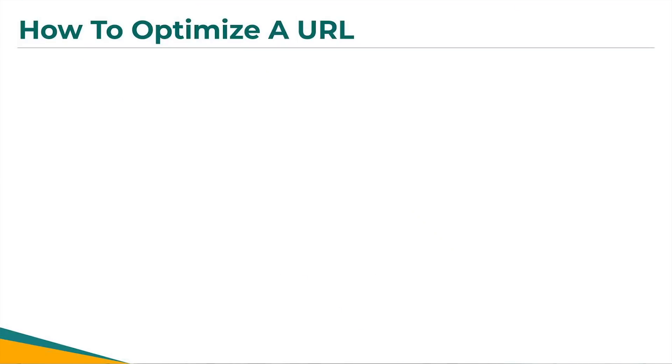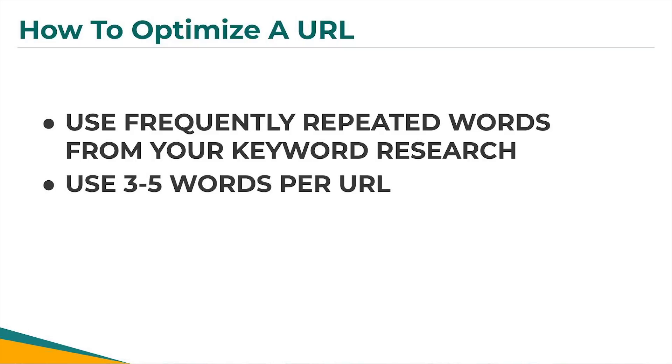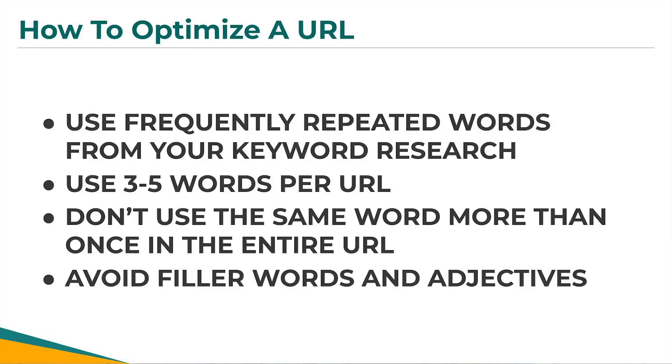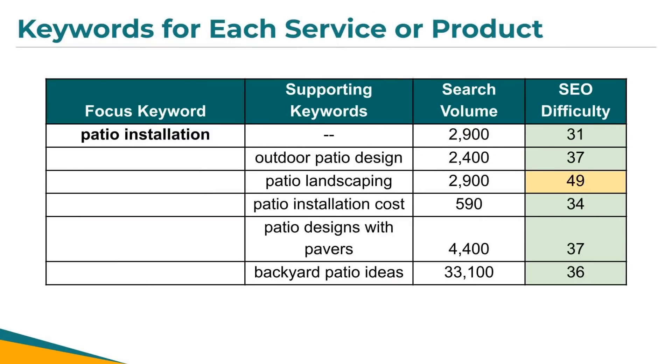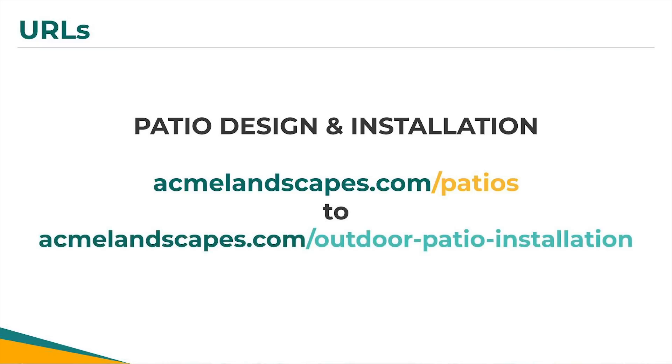You should be putting special thought into each one of your page's URLs. Here's how to optimize your URL: use frequently repeated words from your keyword research, use three to five words per URL, and don't use the same word more than once in your entire URL. Lastly, avoid filler words like in, the, and, and adjectives like best, premiere, etc. For example, if we're optimizing a page for outdoor patios, and from keyword research patio installation gets several searches and is the most relevant to the service, a better URL would be forward slash outdoor patio installation.